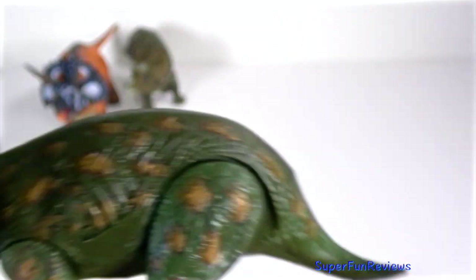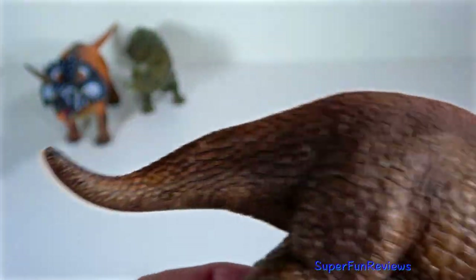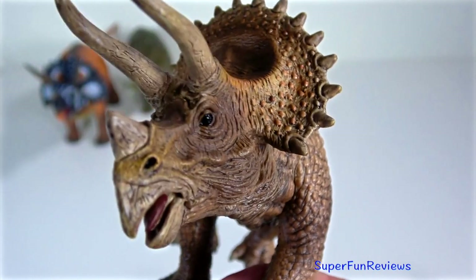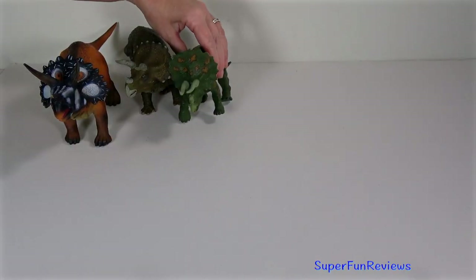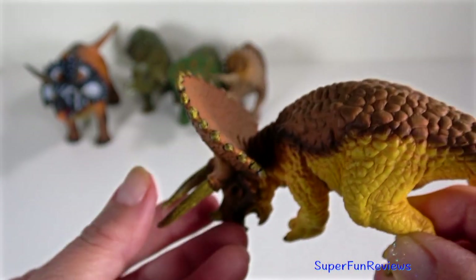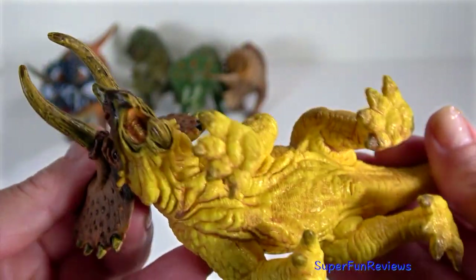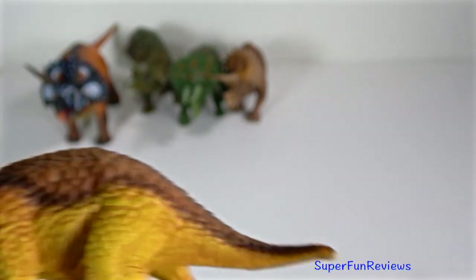The frill and three facial horns may have been used as weapons against predators. More recent theories note that these features were primarily used in identification, courtship and dominance displays, much like the antlers and horns of modern animals. The frill would have acted as a protective shield and may have also been used in courtship rituals. Triceratops was a massive size, comparable to an African elephant, and may have also used their horns within their own species over territory or mating.